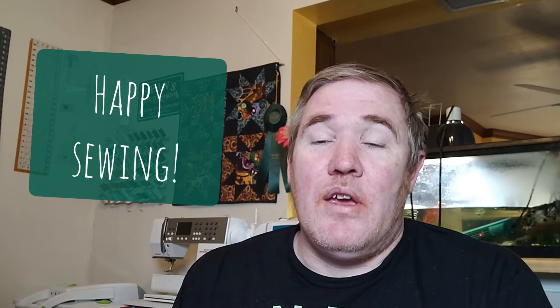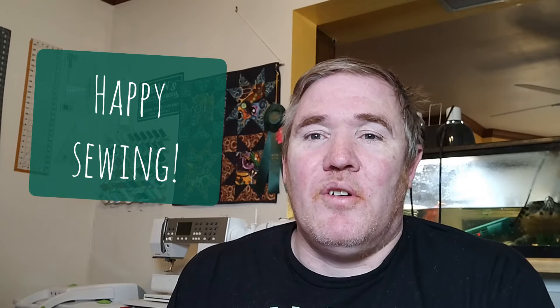That is all that I have for you today. I hope you enjoyed today's episode — I know it was probably a little longer, but we had to cover two weeks' worth of stuff. If you did enjoy it, definitely hit the Like button, tell a friend. I always love hearing comments from my viewers, and I hope to see you all again soon in the next video. Happy sewing — bye!